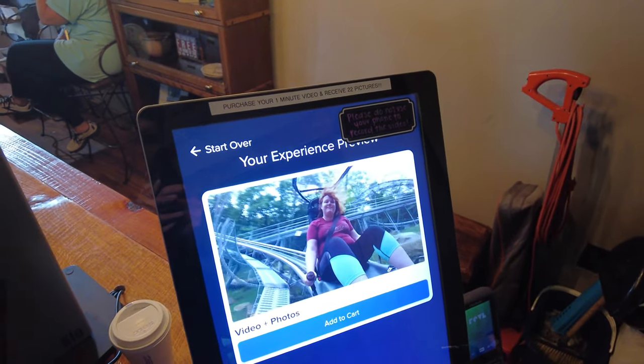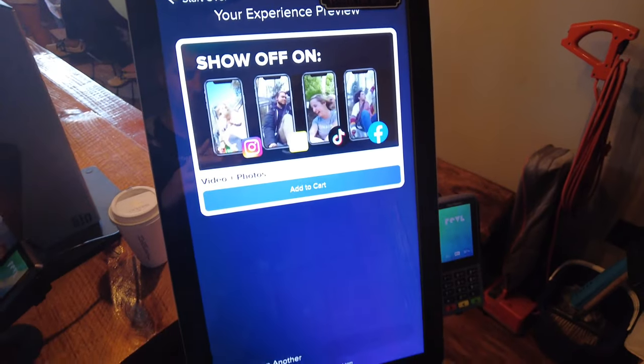One thing I didn't expect was that you can actually buy your on-ride video. There's a camera that's recording you the entire time you're on the coaster, and then you can buy it after. It costs $12.50, so I'm going to be inserting some of that footage into this video.